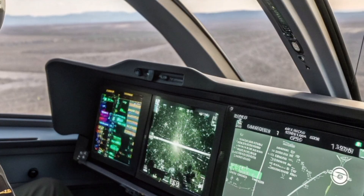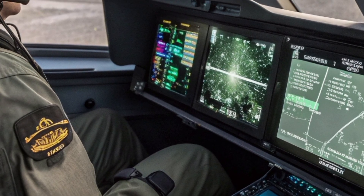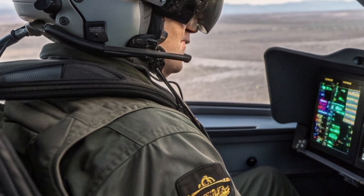The pilot receives real-time battlefield data, threat analysis, and sensor fusion from onboard systems and external assets. This reduces workload and allows the pilot to focus on mission execution rather than system management.